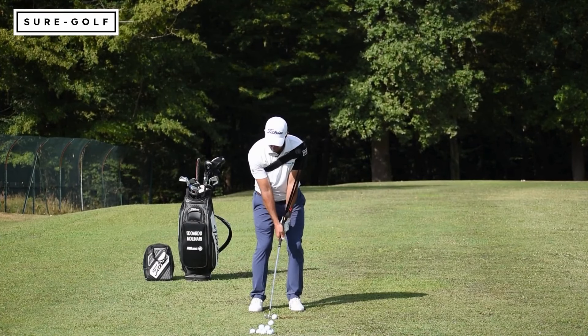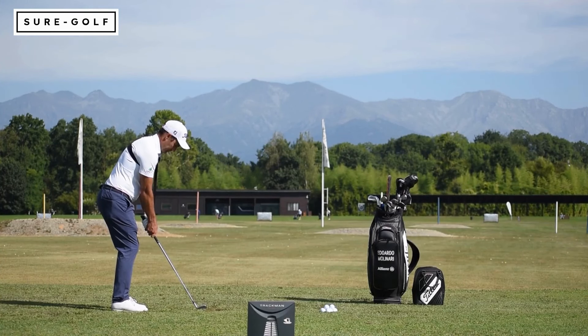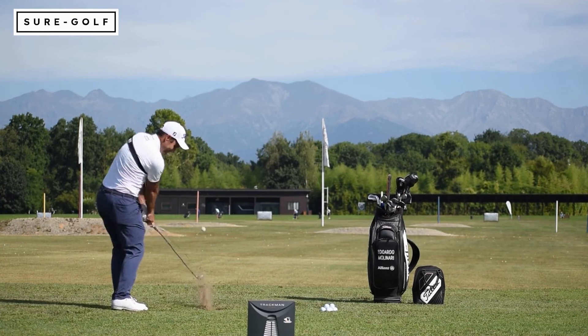I picked SureGolf because all the products are invented by a teaching pro — that's very important. All the products have been tested on GEARS, so they're scientifically proven to work. A lot of tour players have used, tried, or tested SureGolf products, which together is a guarantee that the products are going to work and help everyone's game.